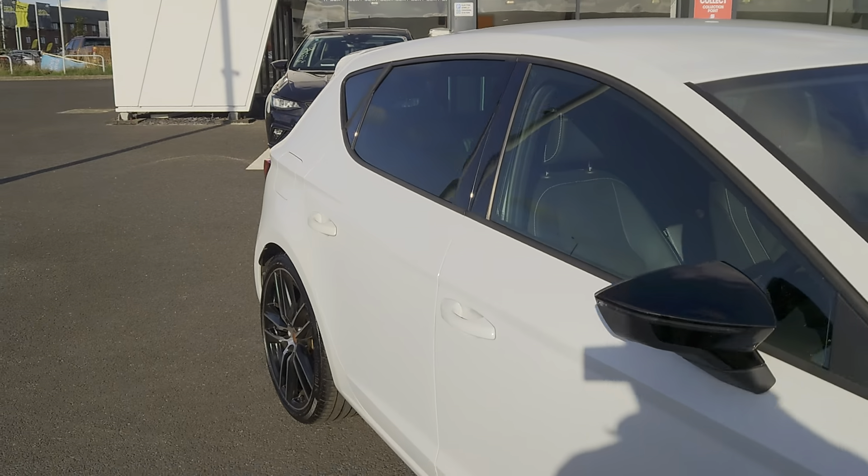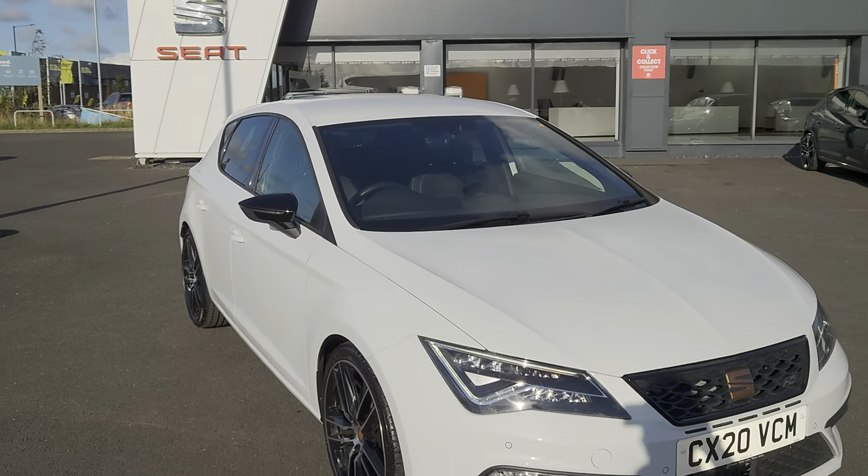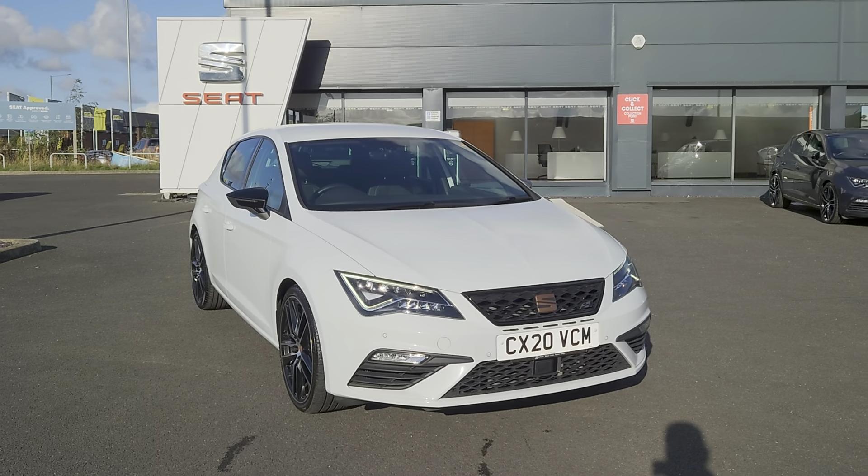If there are any further questions on this particular vehicle, don't hesitate to contact us. You can visit us online, send us an email, give us a call, or better still pop down and see us. We'll give you the keys so you can take it for a test drive, and we look forward to hearing from you soon.